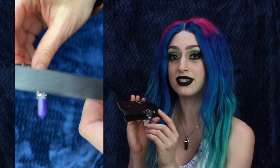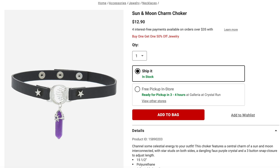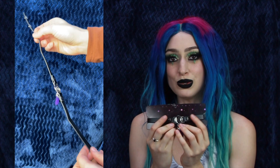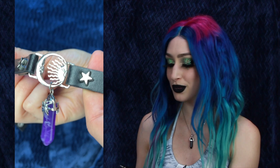Diving into the bag, the first thing I got was a choker. Not everything I got in person will be on their website, so I'll leave links below when I can. If you've watched my channel for any length of time, you know I love celestial things — moon, star — so this choker was absolutely perfect. I also love crystals, and I love the white swirls in this purple stone. I don't think this is an actual crystal; I'm pretty sure it's plastic. On their website it's called the Sun and Moon Charm Choker for $12.90, described as a dangling faux purple crystal. I really love the central charm which is the sun and moon intertwined, surrounded by two silver stars on either side.